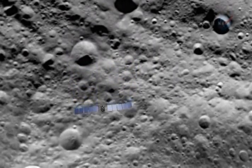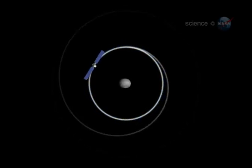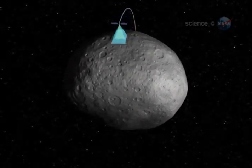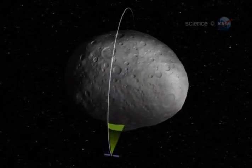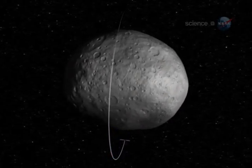Dawn will spend the next year circling Vesta in a series of descending passes, bringing the giant asteroid's surface ever closer to Dawn's cameras and other science instruments. Because Vesta is a relic of long-ago planet formation, a glimpse into the ancient history of our solar system could be revealed under Dawn's careful scrutiny.